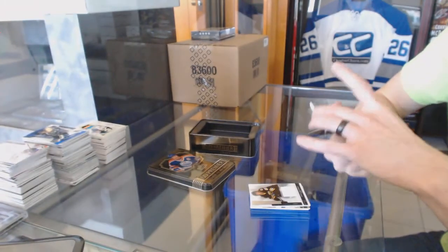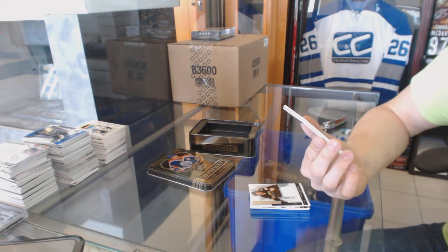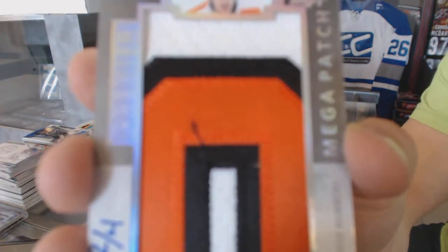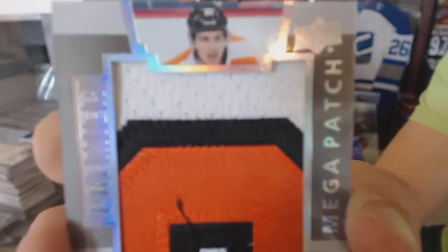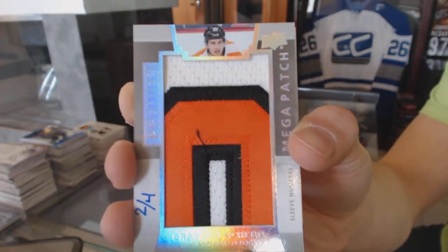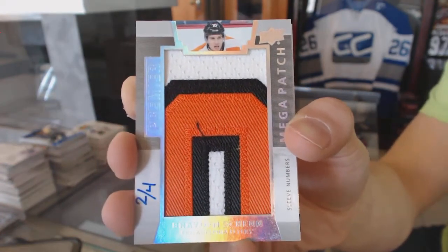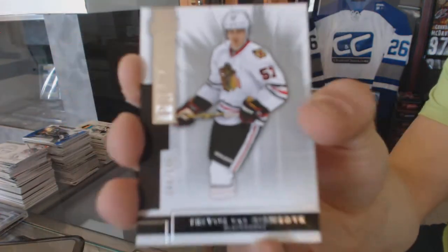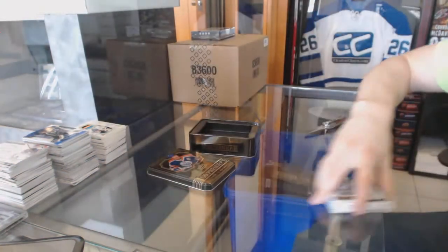We've got a sleeve number mega patch number 2 of 4 for the Philadelphia Flyers, Brayden Schenn. And a base rookie number 249 for the Chicago Blackhawks, Trevor van Riemsdijk.